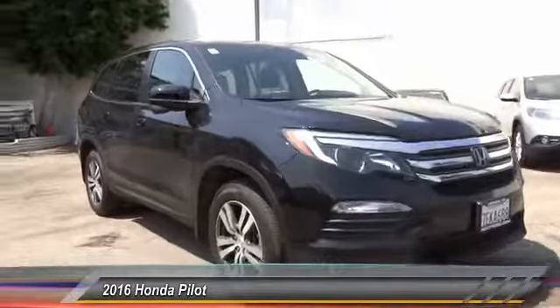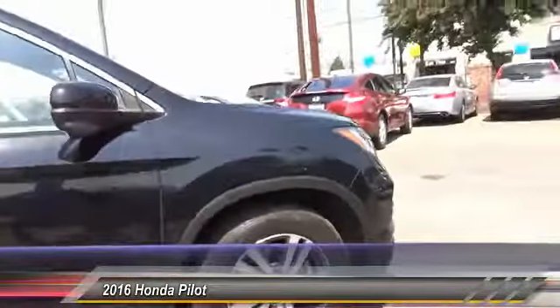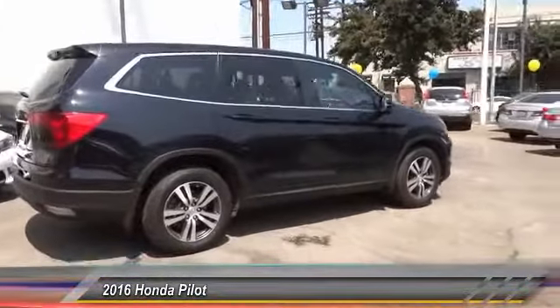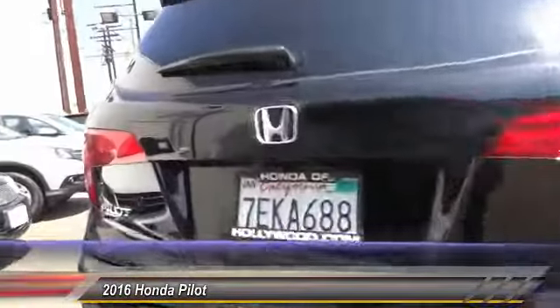2016 Pilot. Optimal utility. Indulgent interior. Powerful performer. You'll be ready for almost anything in the Honda Pilot, and it is priced below $40,000. This vehicle has less than 15,000 miles. Here are some of this vehicle's great options.